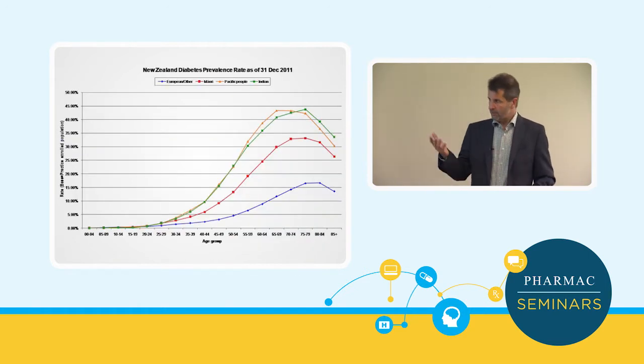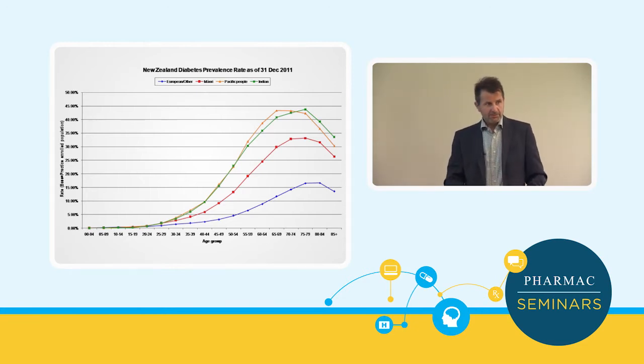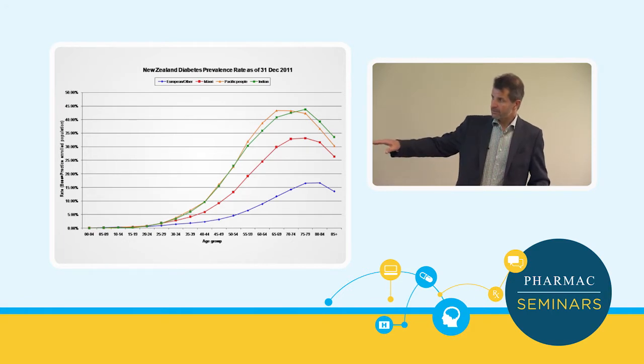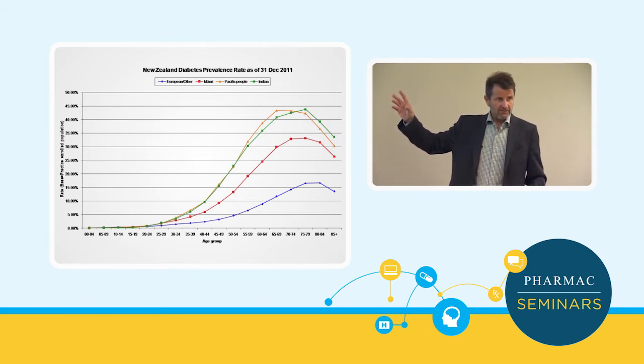This is a slide of diabetes prevalence in New Zealand taken from the virtual diabetes register. Many in primary care feel the virtual diabetes register has its problems and doesn't always totally reflect your practice, and that's accepted, but it's the best we've got. It shows age groups across the bottom and prevalence rates up the side, broken down by ethnicity.